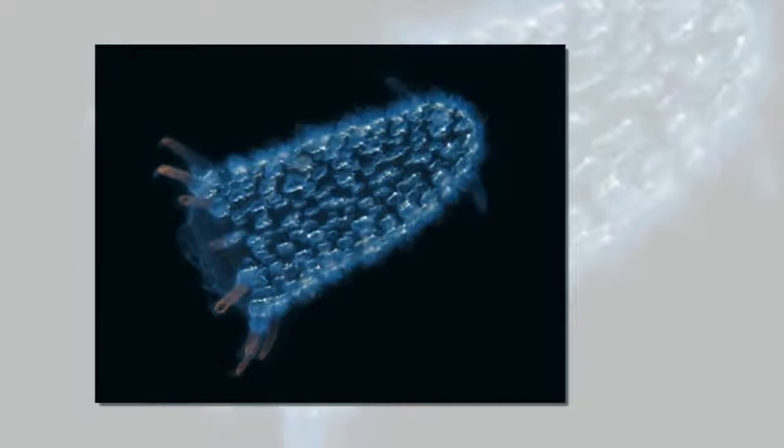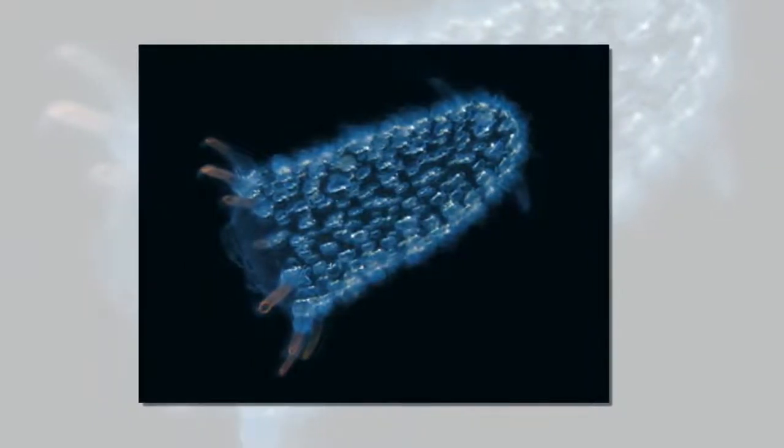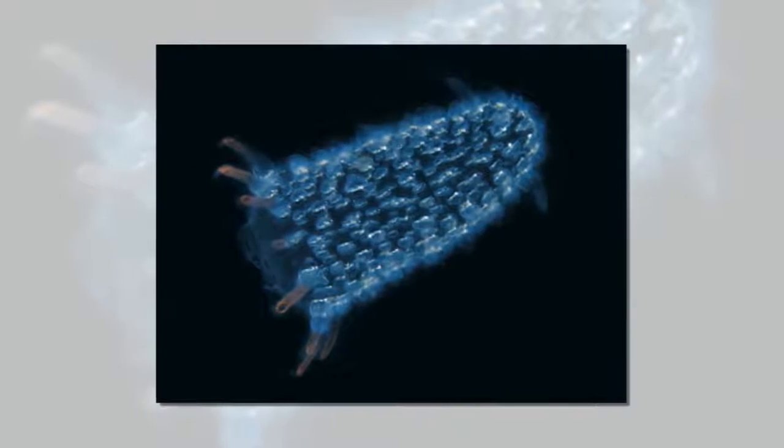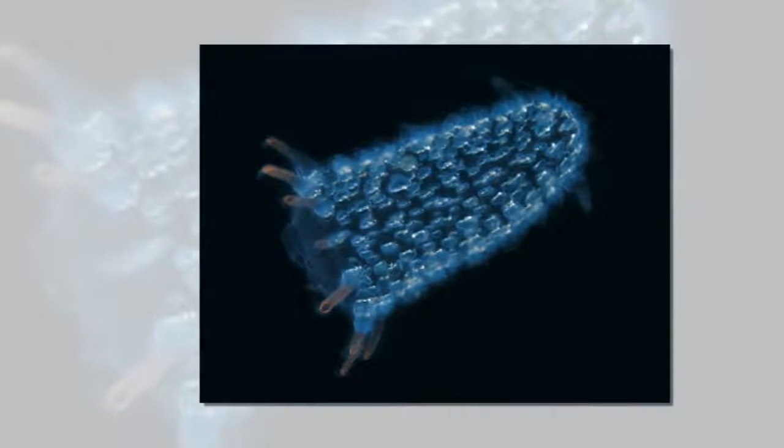Though famous for their ability to sting, only a minority of species possess these weapons, and only the non-reproducing females. The stinger is a modified ovipositor — sort of like a sharpened, venomous appendage.